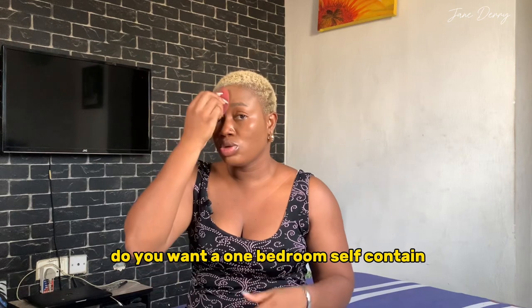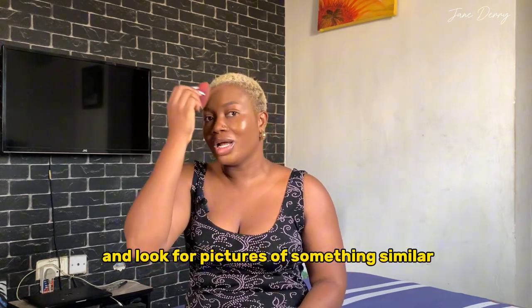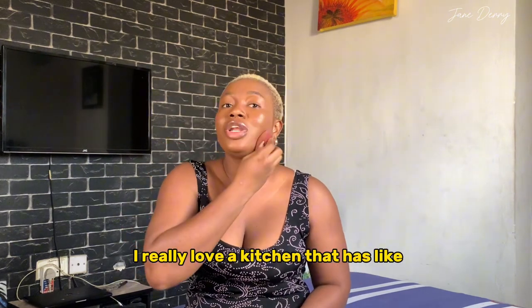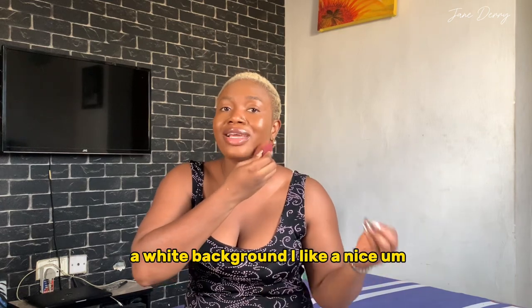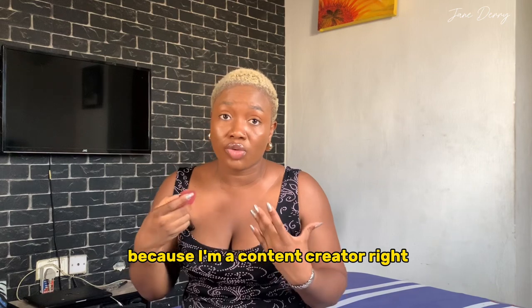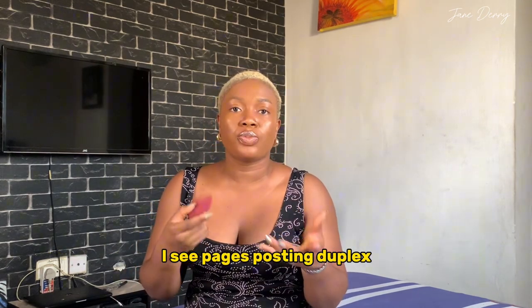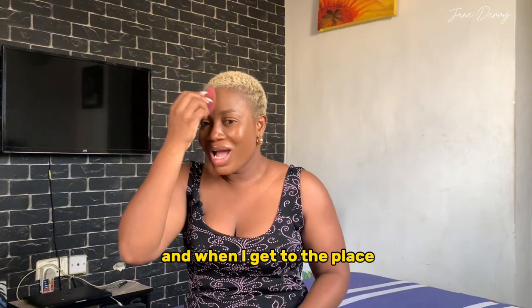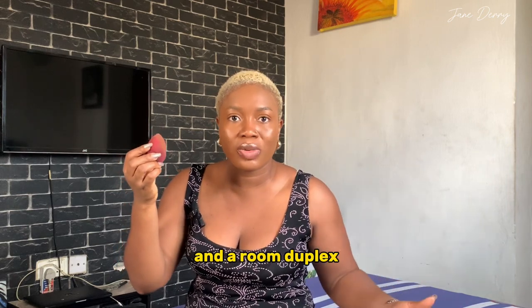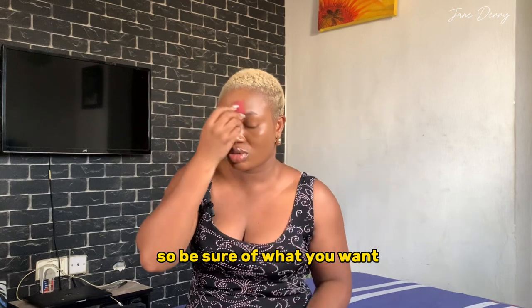For example, do you want a duplex? A one-bedroom self-contained? An open kitchen? Go online and look for pictures of something similar to what you want. I really love a kitchen with a wide background and a nice bathroom for content creation. Also, I've seen pages posting a duplex but when you get there, it's just a sitting room and a room — you're meant to climb upstairs! So be sure of what you want.